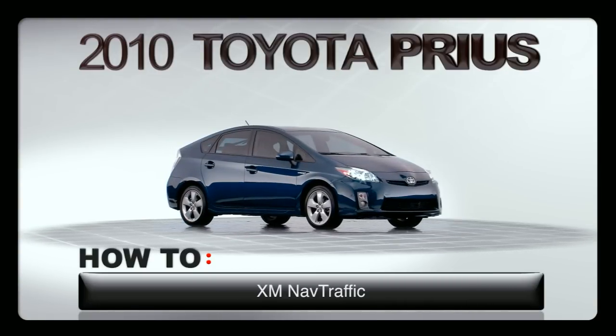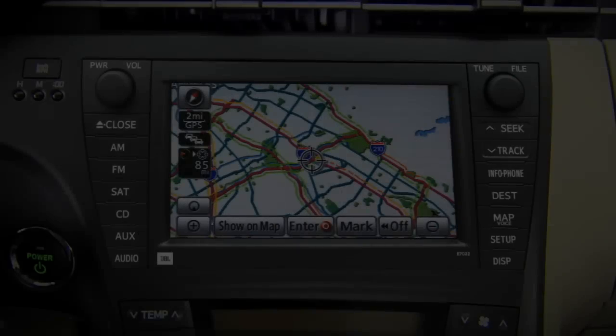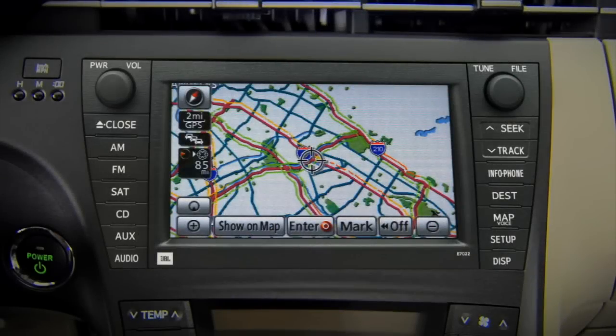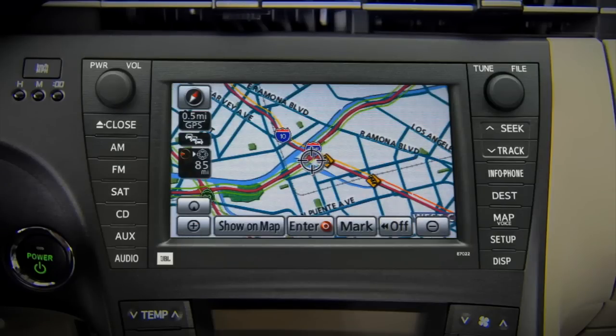XM NAV Traffic. Prius models equipped with a navigation system also offer XM NAV Traffic, which provides real-time traffic information updates for your location. XM NAV Traffic is a separate subscription service that requires an active XM satellite radio subscription and signal.